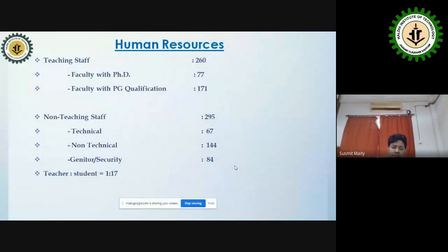The institute has faculty members holding PhD and M.Tech degrees, along with 295 non-teaching staff including security personnel. We maintain a faculty-to-student ratio of 1:17.